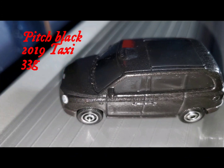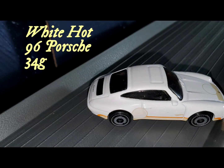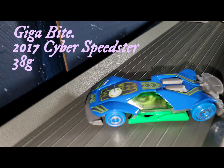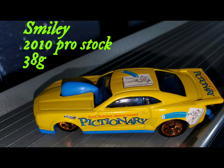Starting us off in heat number two is Pitch Black — the car that hopes to black out the competition — in the 2019 Taxi, coming in weighing 33 grams. Up next is my daughter's car, White Hot, the 96 Porsche, weighing in at 34 grams — she was the second car I ever got to put on this track. Then Gigabyte, the 2017 Cyber Speedster, coming in at 38 grams. And last but not least, the happiest car you'll find this season — Smiley, in the 2010 Pro Stock, weighing 38 grams.